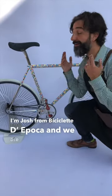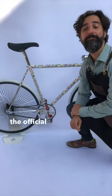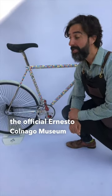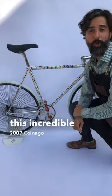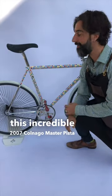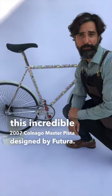This is Josh from Beach Clayton Epoca, and we are here at La Coleccione, the official Ernesto Colnago Museum, to present you with this incredible 2007 Colnago Master Pista designed by Futura.